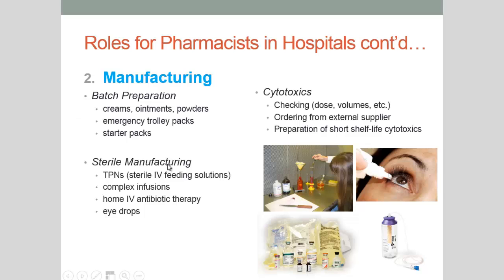Lastly, we also have sterile manufacturing, where we make TPNs — total parenteral nutrition, which is a sterile intravenous feeding solution — complex infusions, home intravenous antibiotic therapy, and we can also create eye drops.